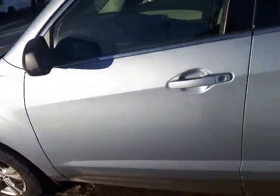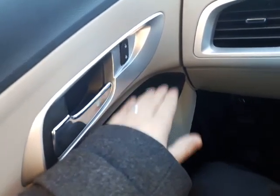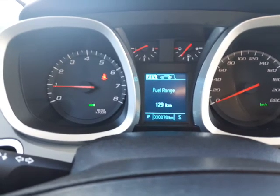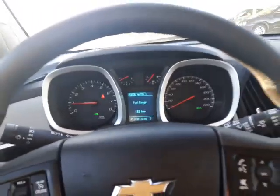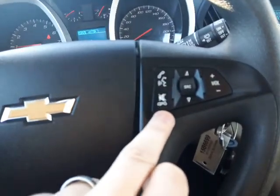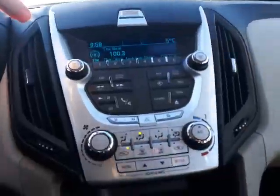Stepping inside — you've got all your power options here: power windows, locks, and mirrors. Just over thirty thousand kilometers on this one, so it's got a lot of warranty left, which is fantastic — not only a comprehensive warranty but a powertrain warranty as well. You've got your cruise control on this side and Bluetooth as well as radio controls on the other side.